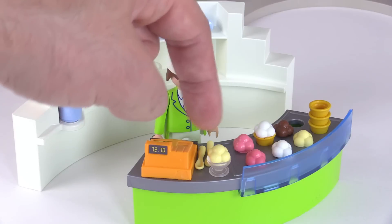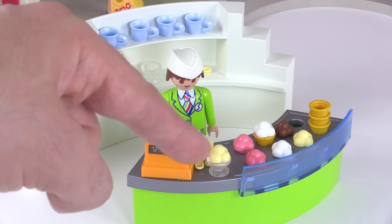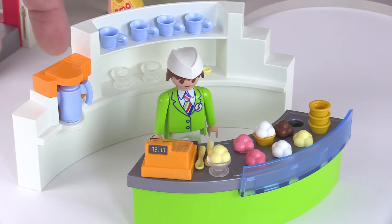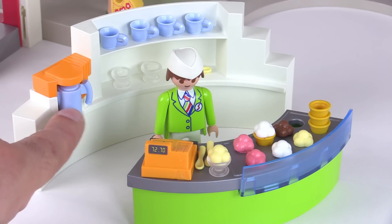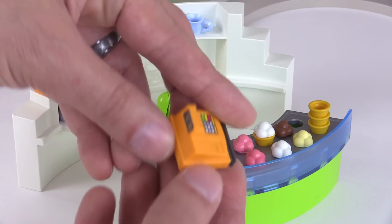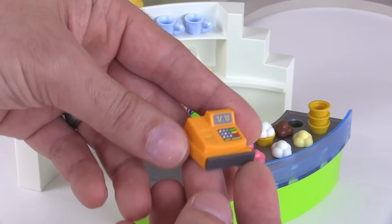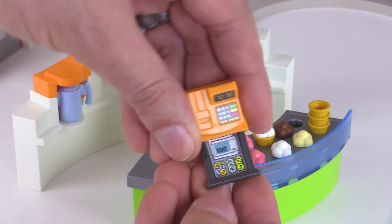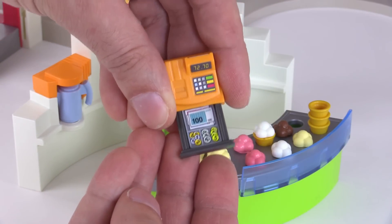They also include some spoons for the cup-style ice creams, extra cups on the back, and some coffee mugs. There's a coffee decanter you can pour from, and another slightly different cash register — same mold but different stickers. You can also see the cash drawer on this one.